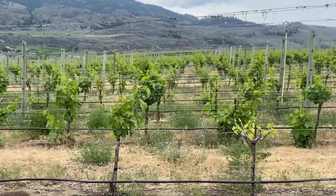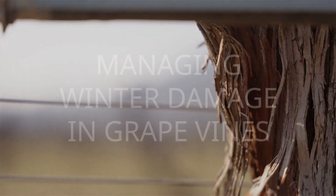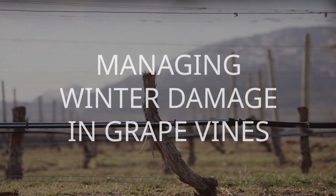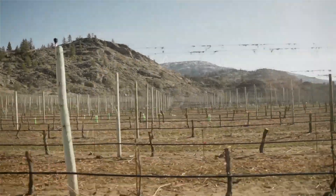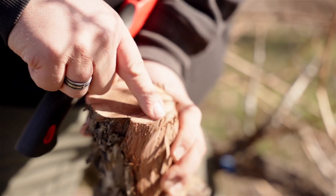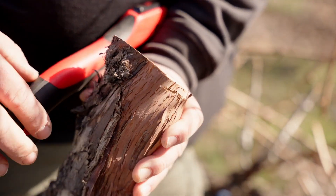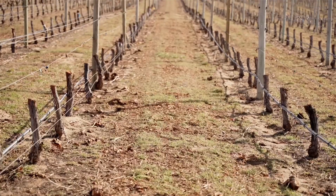Growing Vitis vinifera in northern climates such as BC comes with known challenges. However, extreme weather events where temperatures go beyond what the plant can reasonably adapt to have been occurring more regularly over the last few years, causing a need to shift strategies for managing the vines. This video is the result of seasoned BC viticulturists sharing their experiences and processes for making decisions when faced with such events.